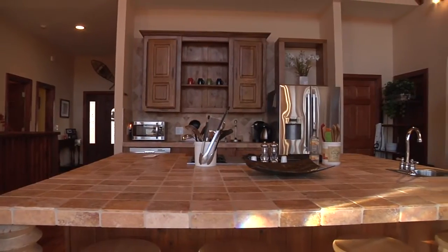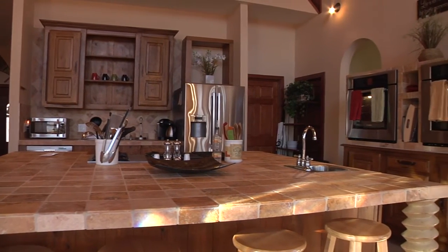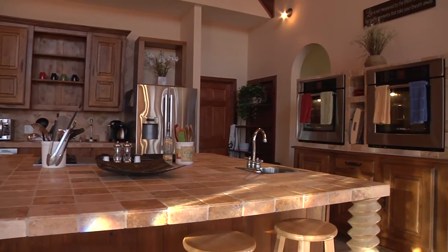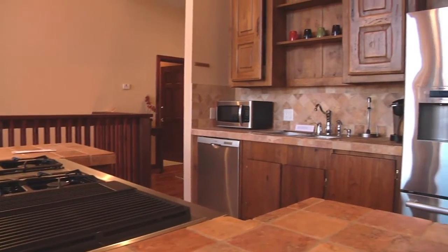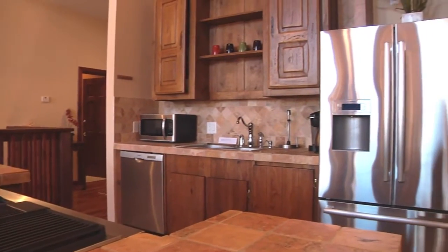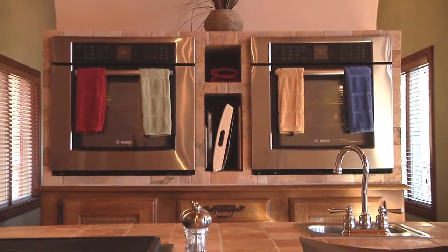The other half of the great room is the expansive kitchen. It features an enormous tiled island for eating as well as preparation. It boasts a double basin sink, stainless steel Bosch and Jenn-Air appliances, including two ovens and a four-burner gas range.